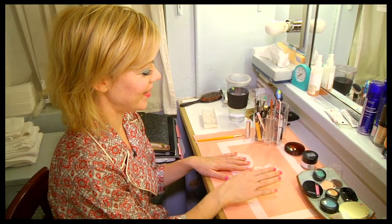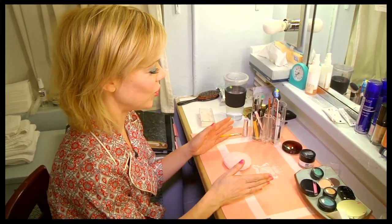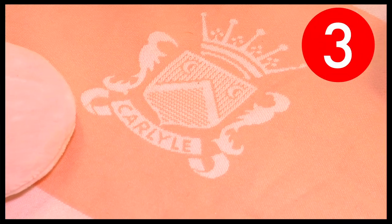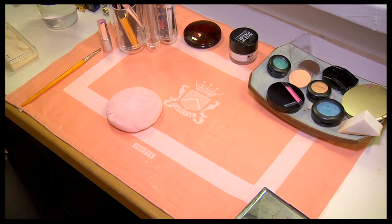I actually sang at the Carlyle last year and I stole this from one of the room service trays. So every night when I put my makeup on, I think about the time where I sang and stayed at the Carlyle.